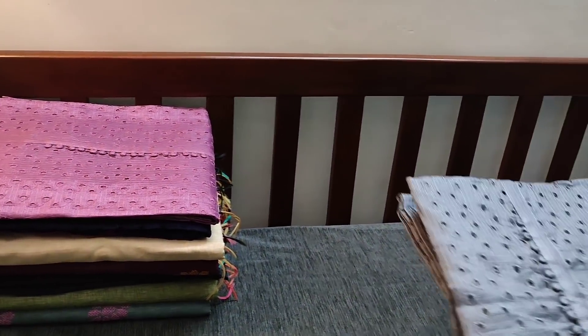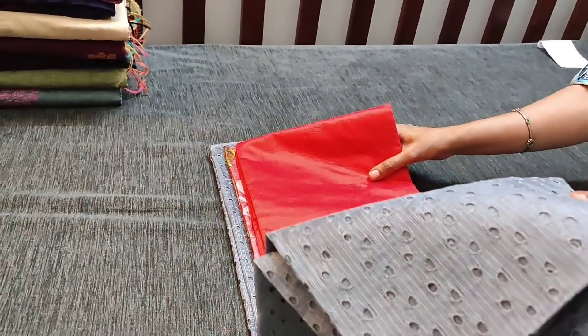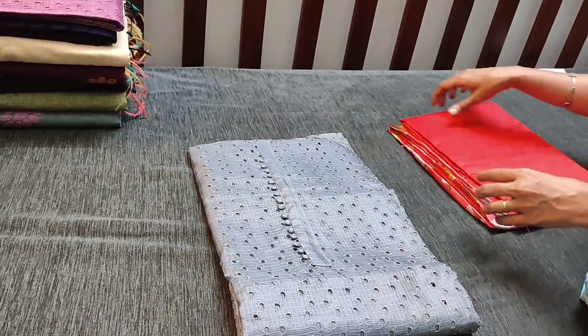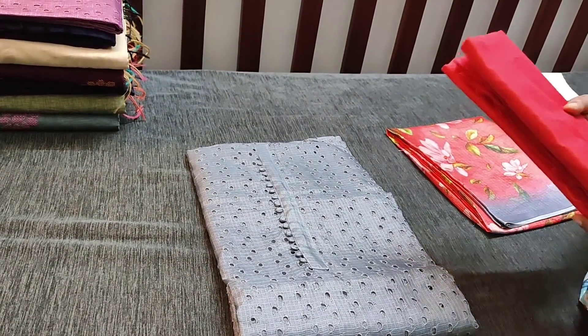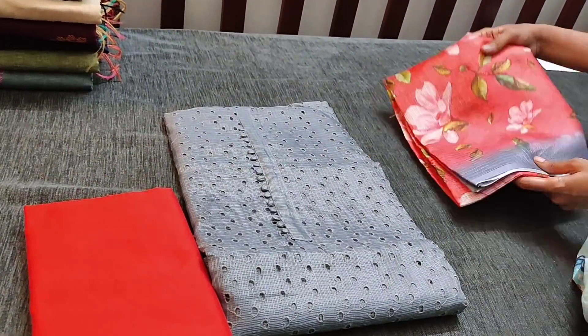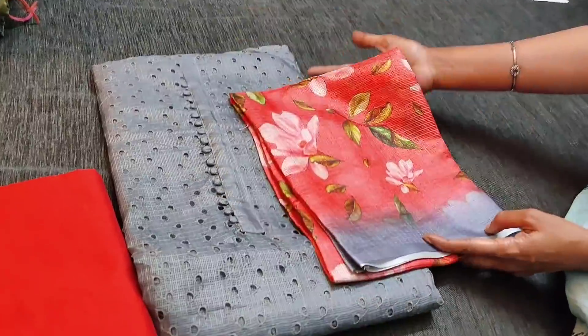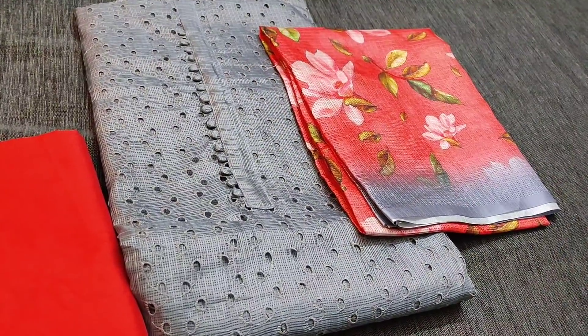This is the next shade in gray color with a simple yoke and cut work — gray with dark peachish pink combination, it's a kind of reddish peach in silk cotton fabric. And this is the dupatta in fancy cotta with beautiful floral prints, priced at 1229.